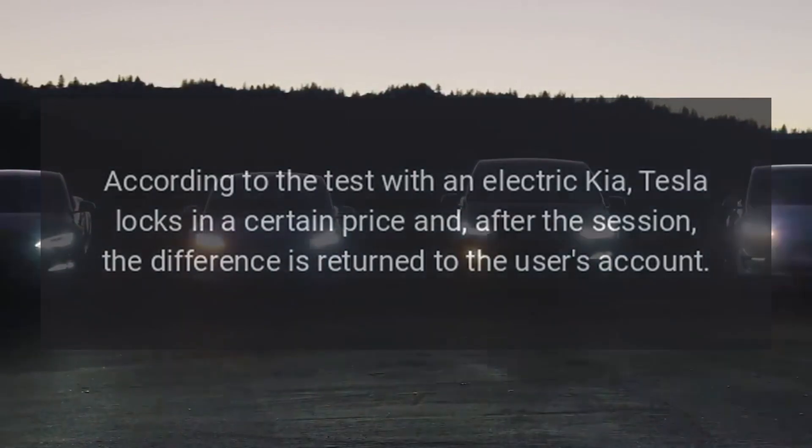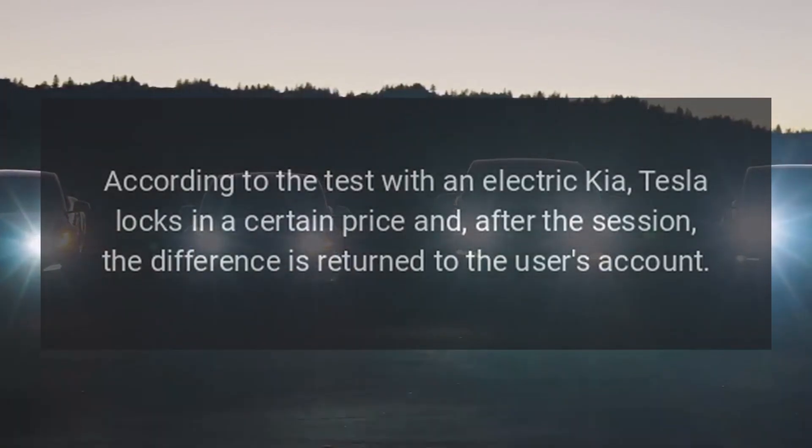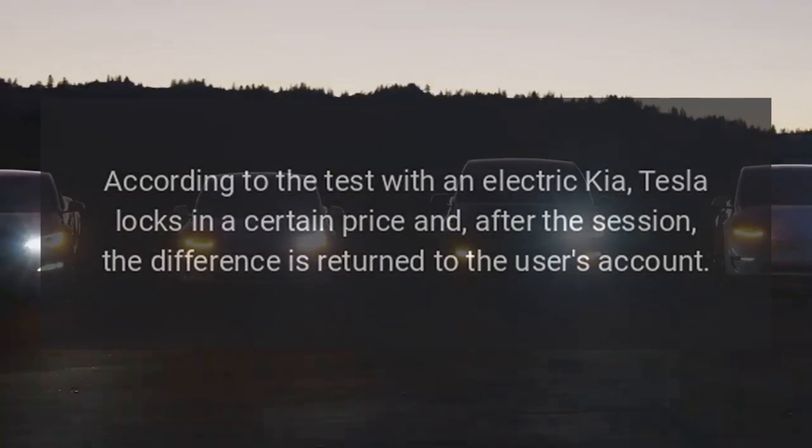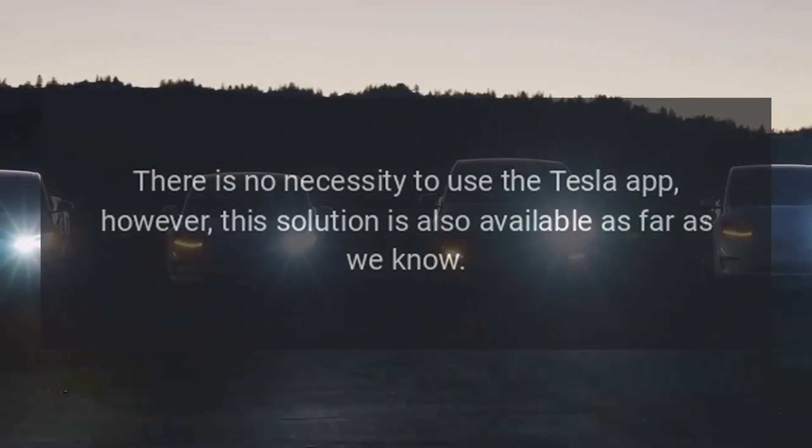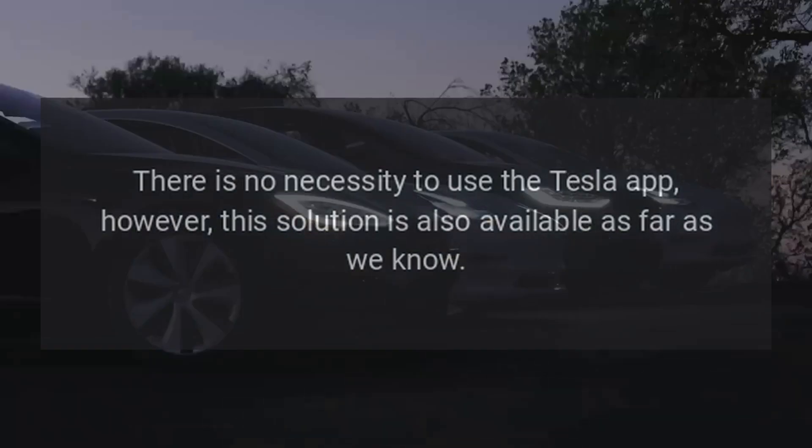According to a test with an electric Kia, Tesla locks in a certain price and, after the session, the difference is returned to the user's account. There is no necessity to use the Tesla app; however, this solution is also available.